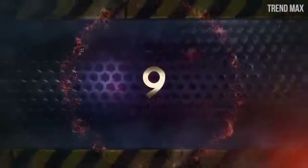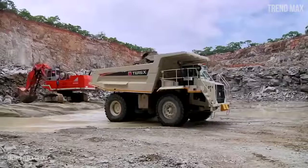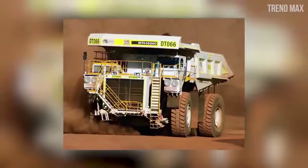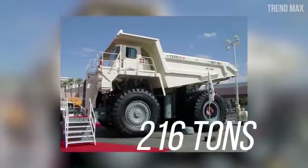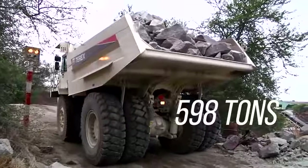Number 9: Terex MT 5500 AC. It can carry about 326 tons, enough capacity to carry 50 elephants. The quantity of ground this truck can carry is equivalent to 285 cubic yards. Its empty weight is 216 tons, which makes its full weight about 542 tons.